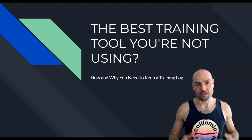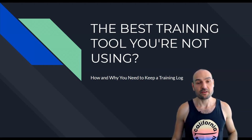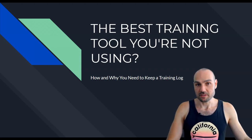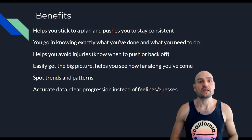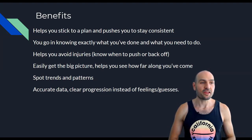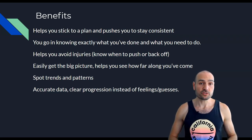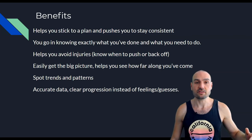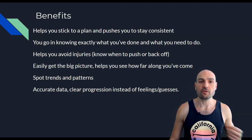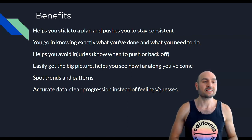My name is Antranik. Let's go over the benefits right now. It helps you stick to a plan and pushes you to stay consistent, because the very act of recording your workouts and having that record keeps you motivated and accountable.